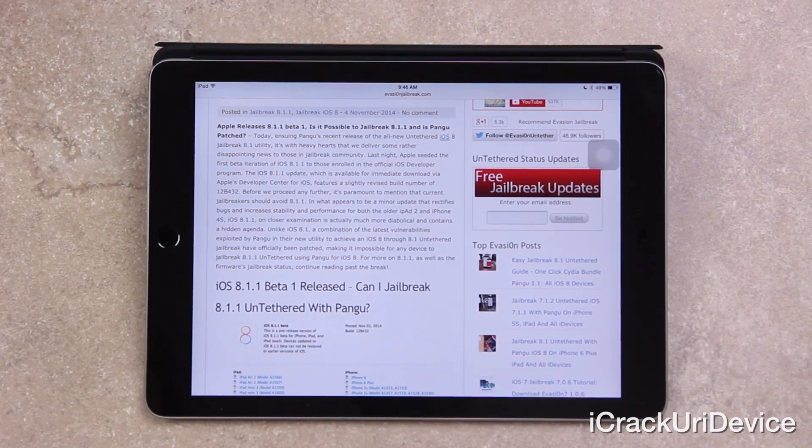The iOS 8.1.1 update, available for media download via Apple's developer center for iOS, features a slightly revised build number of 12B432. It's paramount to mention that current jailbreakers should avoid 8.1.1 at all costs. In what appears to be a minor update that rectifies bugs and slightly increases stability and performance for the older iPad 2 and iPhone 4S, iOS 8.1.1 on closer examination is actually much more diabolical and contains a hidden agenda.